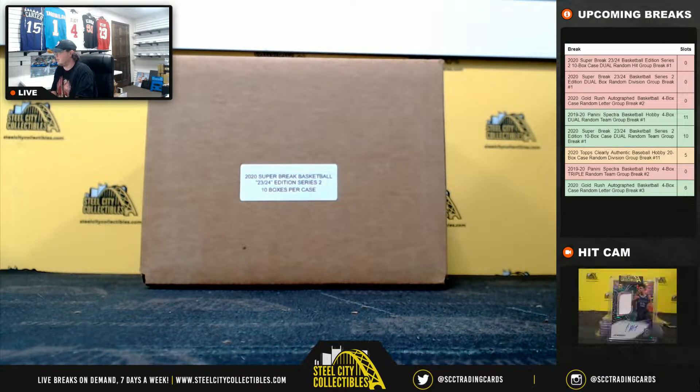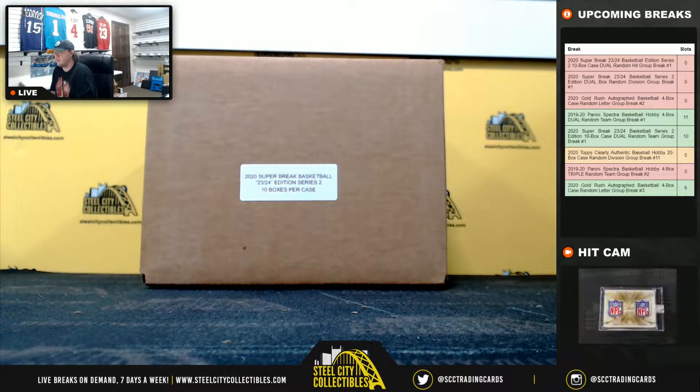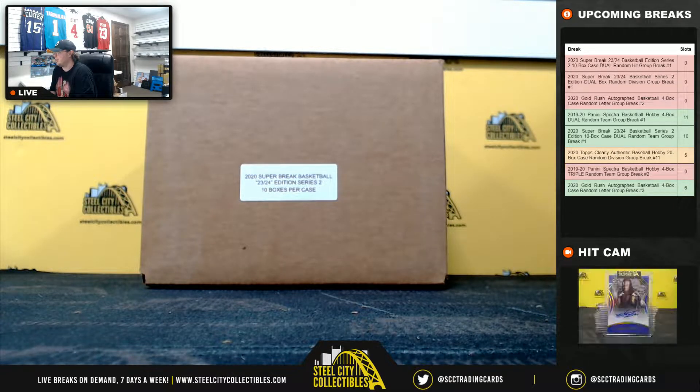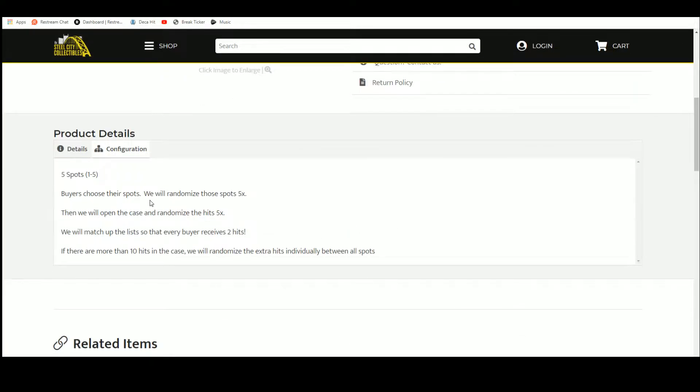Alright everybody, our next break here is our 2020 Super Break 23-24 Basketball Edition Series 2, 10 box case, door random hit group break number one. Buyers chose their spot, we're going to randomize those spots five times. We're going to open up the case, list the hits and randomize those five times. We'll match up the list so that every buyer receives two hits in the break. If there are more than 10 hits in the case, which there usually are, we'll randomize the extra hits at the end.